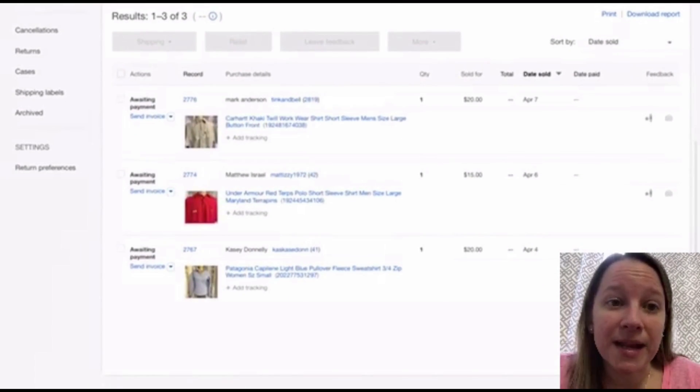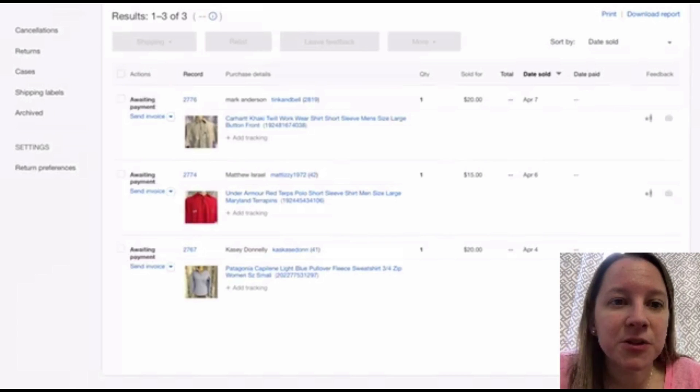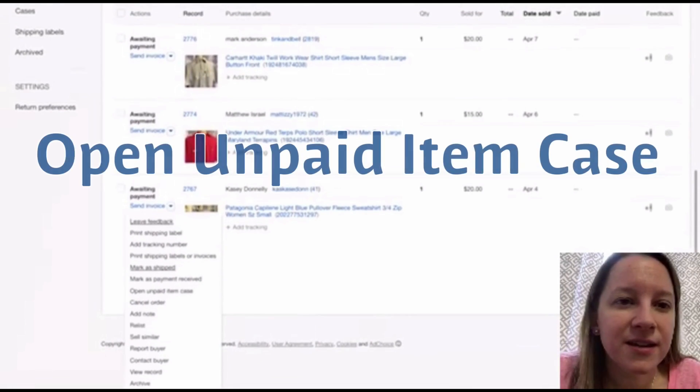If I don't hear from them in another two days, I go into my orders and look at the ones that are awaiting payment. The one at the bottom here, I've been waiting since April 4th, so I'm going to go into this one to open the unpaid item case. Right next to the item you'll see a drop-down menu where it says 'awaiting payment' — click on that and you'll be given options.